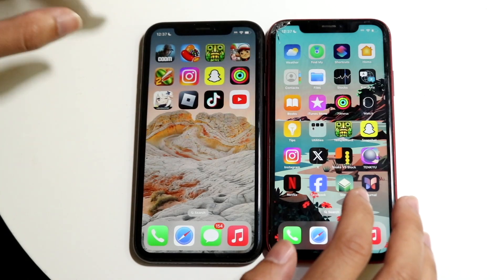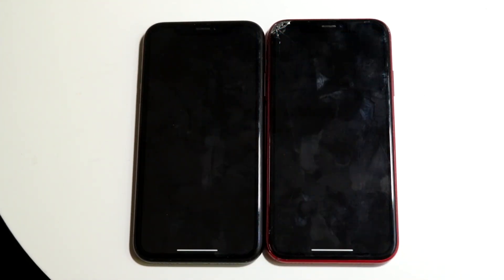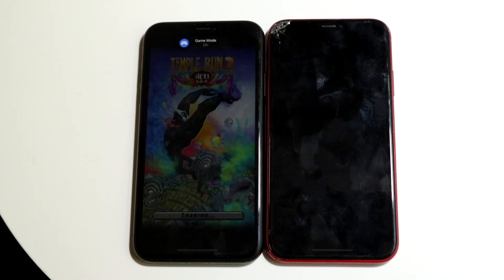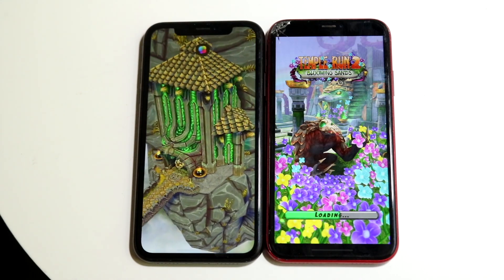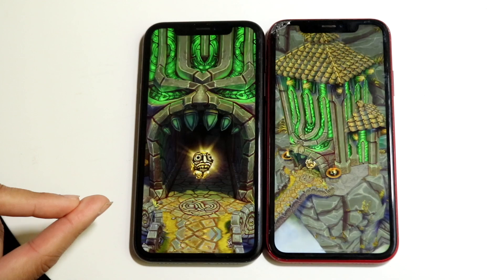Let's get into some other applications. Let's do something like Temple Run 2 — three, two, one. With this game I never really know what's going to happen. They're both downloading content and iOS 18 does look to be the faster one here.